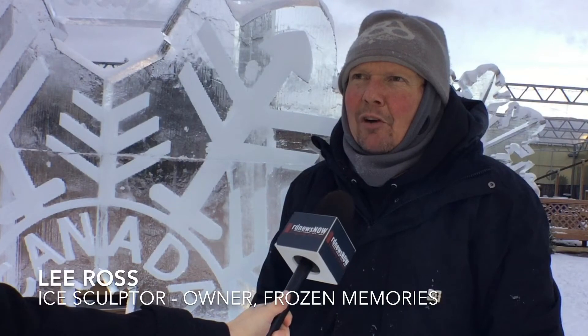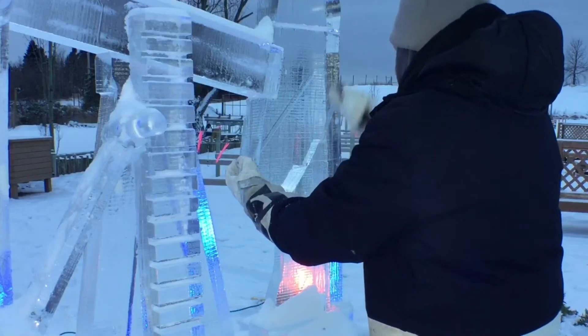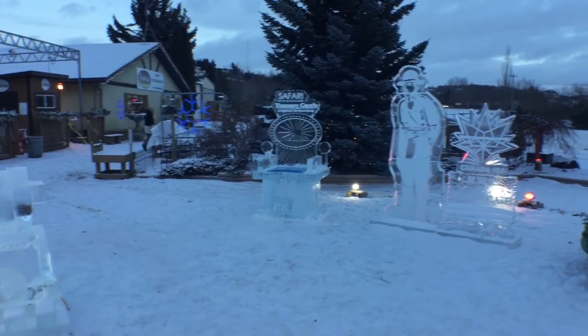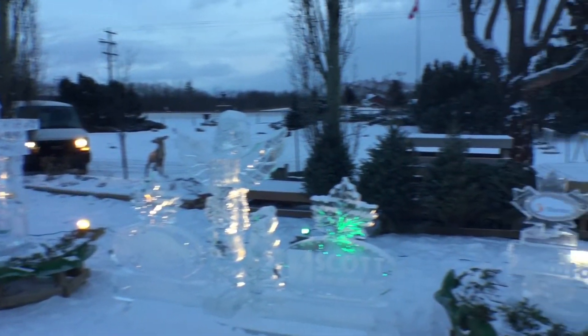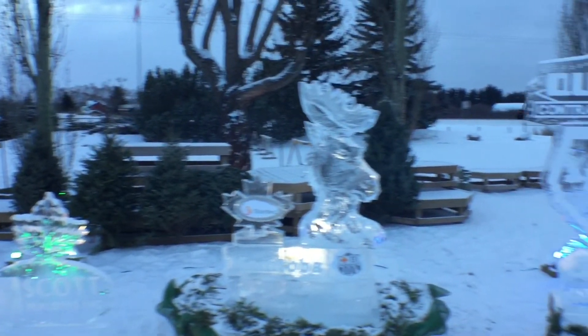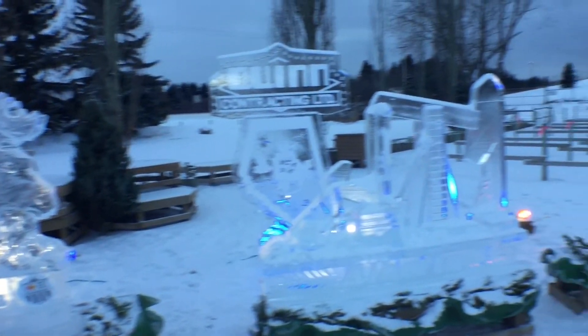I've been doing the ice sculptures at Parkland for 30 plus years. I keep coming back every year because we do a different theme, so everybody can see something totally different every year. There's about 150 man hours of actually building the stuff and coming up here and installing it, and there's about 15,000 pounds of ice to begin with.